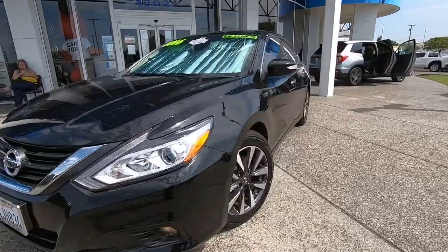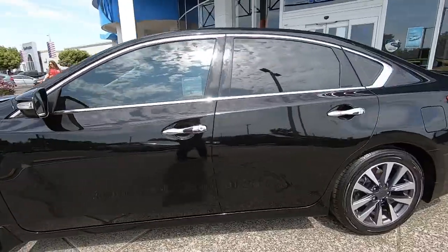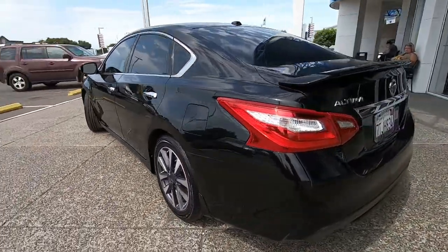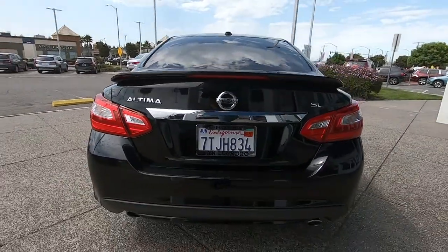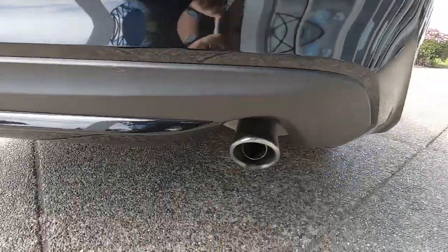Look no further than the 2016 Nissan Altima. This well-equipped Altima delivers big on style and substance. Spacious comfort, active safety and infotainment tech, available all-wheel drive, and athletic performance set this family-friendly midsize sedan apart from the competition.